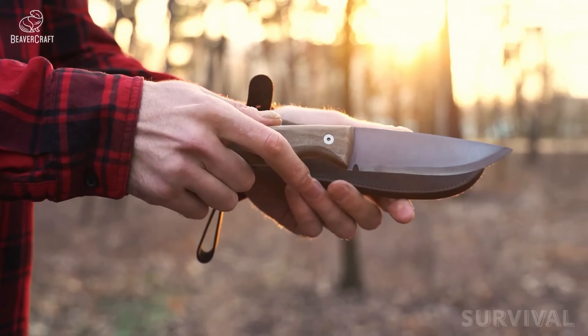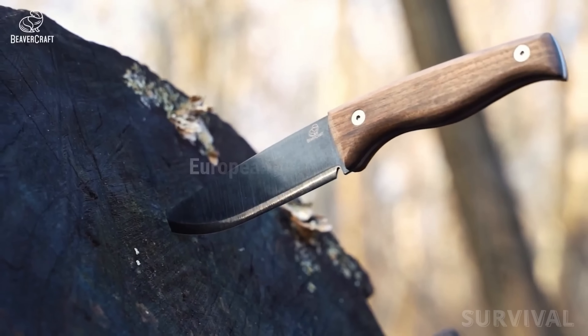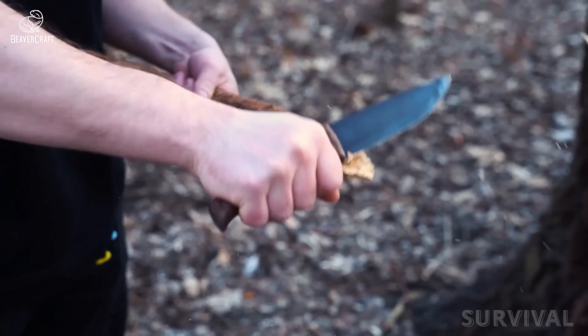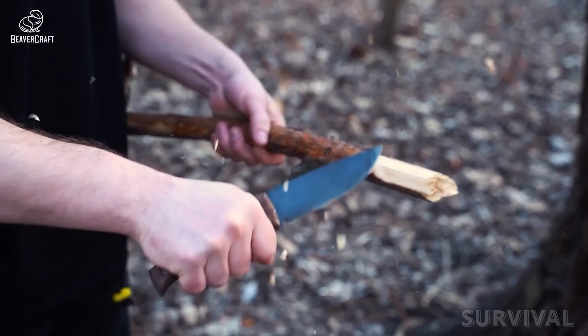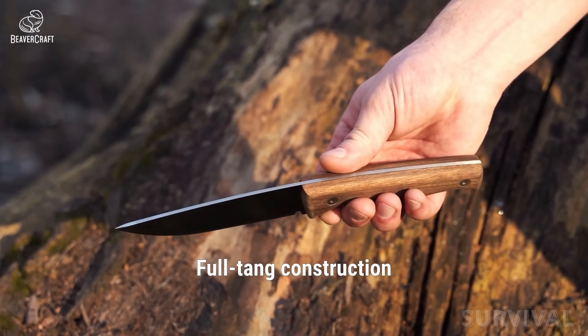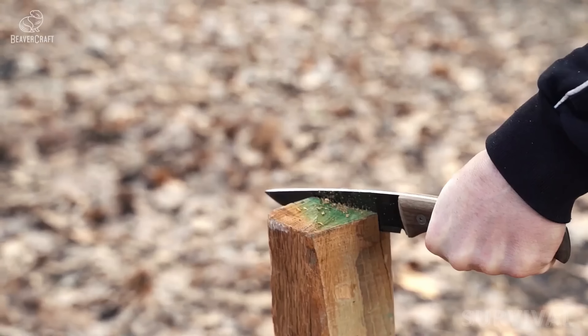The BSH-3's blade is shorter than Sami knives at 4.72 inches, and its handle is a beautiful European walnut instead of birch, but it functions all the same and only weighs 5.3 ounces. BeaverCraft built the BSH-3 with a flat-grind drop-point blade made of 1066 carbon steel with a hardness of 58 to 60 HRC.